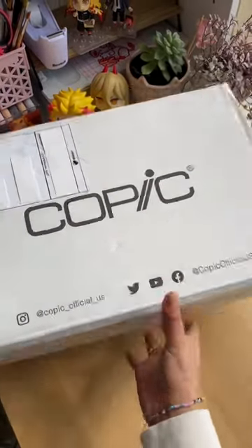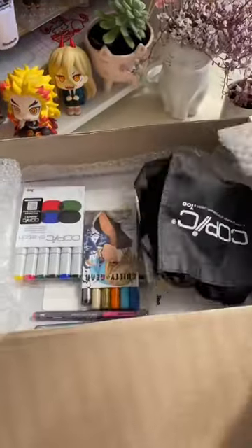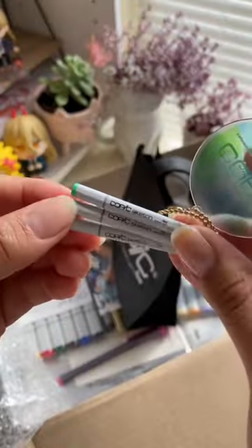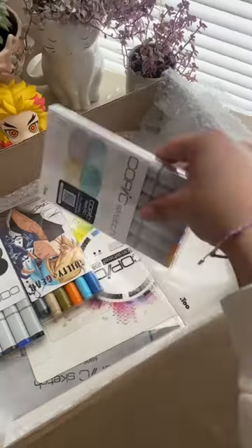Copic sent me one of their Copic Crate Mystery Boxes, and I was so happy to receive it because these are like the best markers out there. Look at these little baby Copic markers — look how cute they are, they're so small! These are some of the things I got in my Copic Crate Mystery Box.